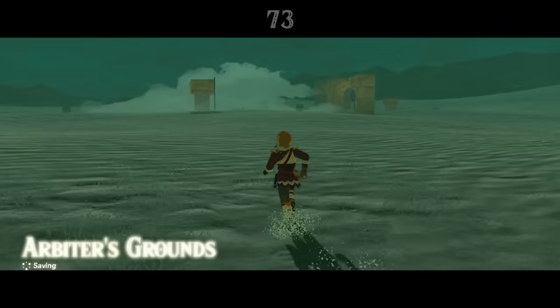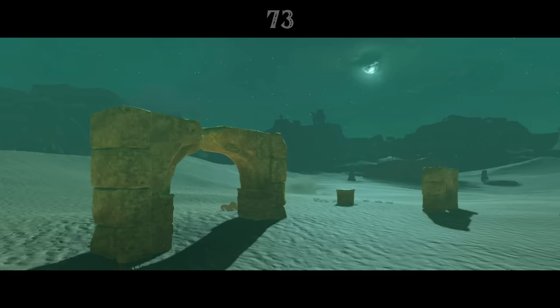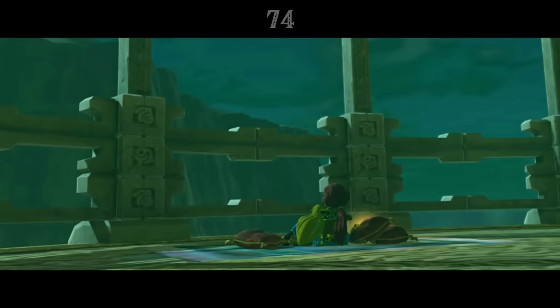In the eastern Gerudo desert, Link can find a set of half-buried ruins called the Arbiter's Grounds, obviously a callback to the dungeon from Twilight Princess. Though the ruins don't match up well, perhaps this is all that remains of the execution grounds.